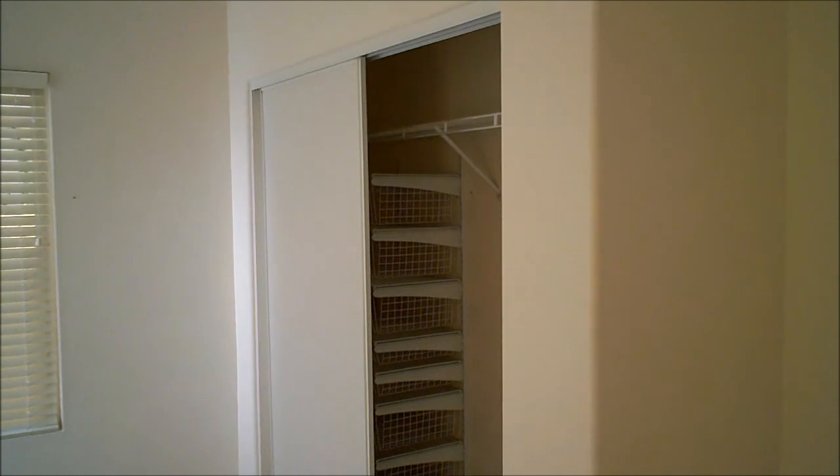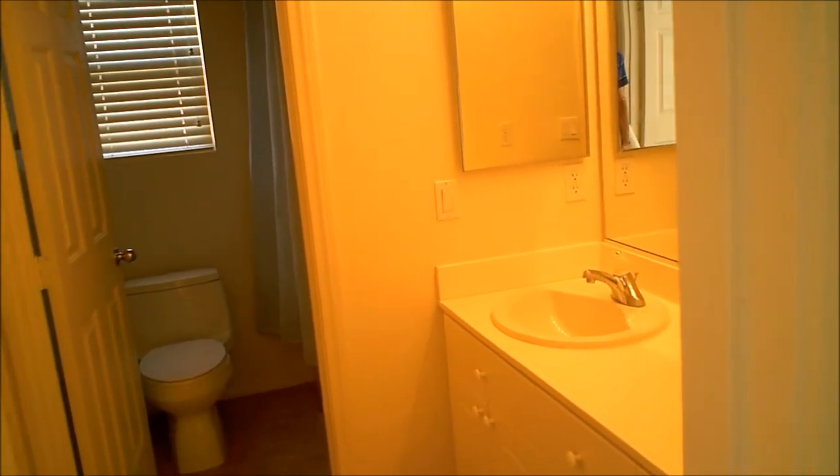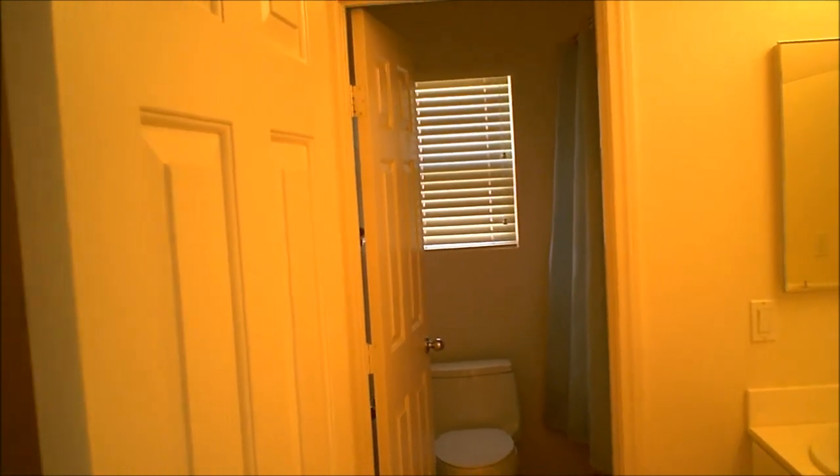Here's one of the guest bedrooms. Upgraded shag carpet — very nice, not your standard construction grade — with a good pad. Sliding door closet with baskets and built-in drawers. Between the two bedrooms you have the guest bathroom with double sinks, cultured marble countertops, white cabinetry, and the commode and tub-shower in a separate room.